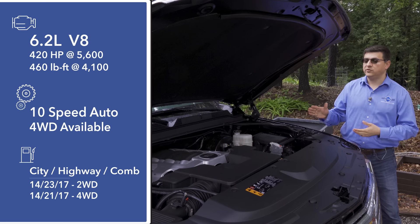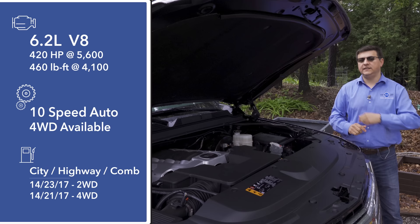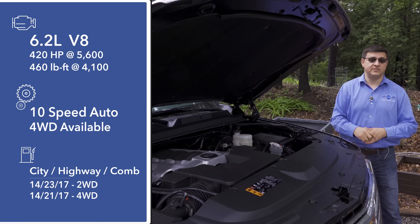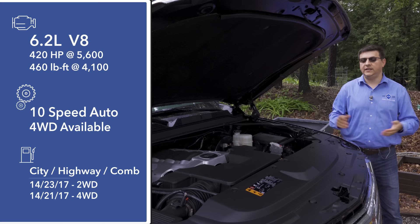Under the hood we find just one engine for 2019: a 6.2-liter V8 with cylinder deactivation producing 420 horsepower and 460 pound-feet of torque. All that power is routed to either the rear wheels by default or all four wheels via a new 10-speed automatic transmission. Interestingly, this is the same 10-speed we see in the Lincoln Navigator because General Motors and Ford co-developed that transmission together. Fuel economy thanks to cylinder deactivation comes in at 17 miles per gallon regardless of whether you get two-wheel drive or four-wheel drive.